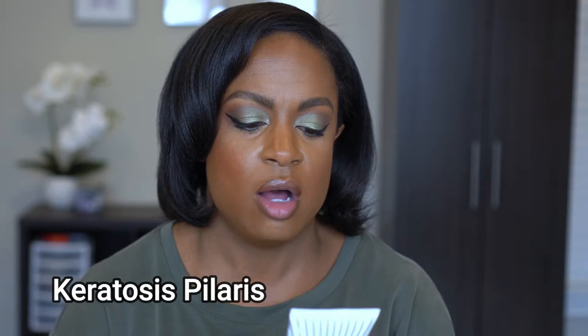I finally picked up the First Aid Beauty KP Bump Eraser Body Scrub. I refused to buy it full price, so I got it with my 20% off. I've been having a little bumpiness on my arms, and the back of my legs were always a problem. I just recently got laser hair removal done though, and my legs are already much smoother. This has glycolic and lactic acid — 10% AHA — and it's safe for sensitive skin. Looking forward to seeing if it makes a difference.